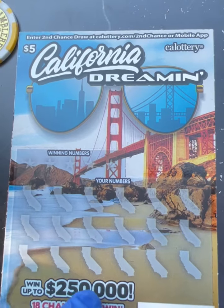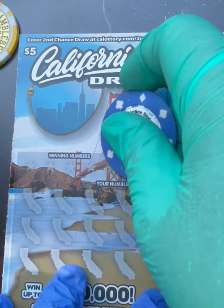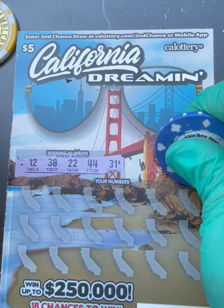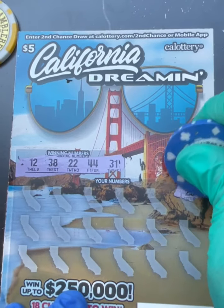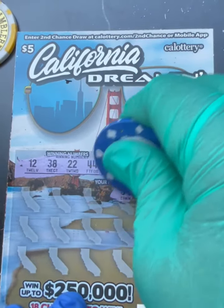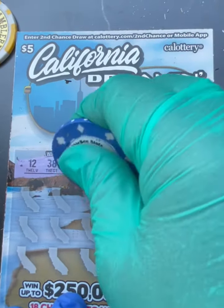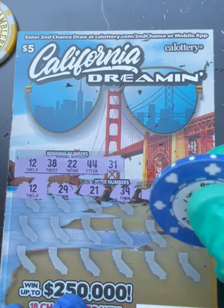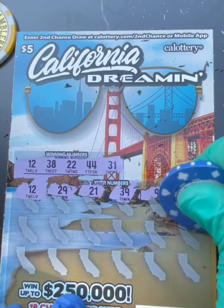Okay, my battery is running low but let's start with the winning numbers. Winning numbers are 31, 44, 22, 38, and 12. We have 23 — one off. 22, 9, 39, 21 — one off. We need 22. 29... 12 — hey, we got a match! Clutch corner, 12, boom!